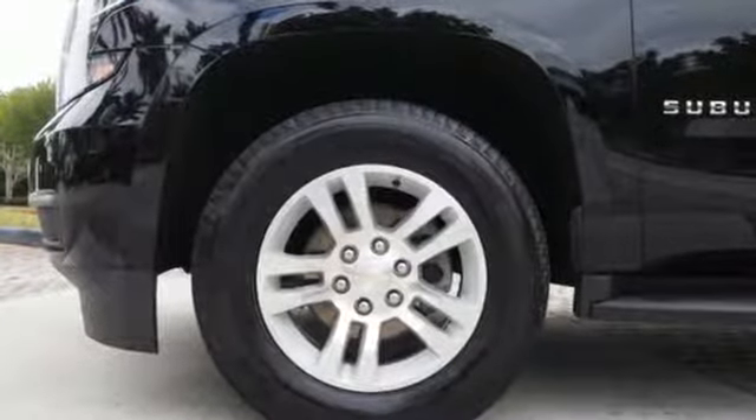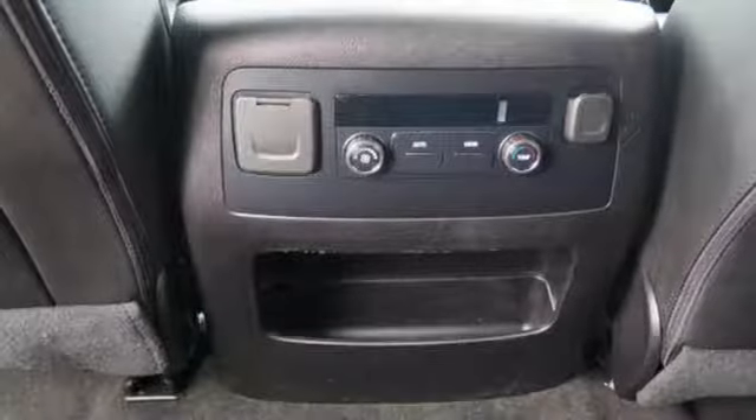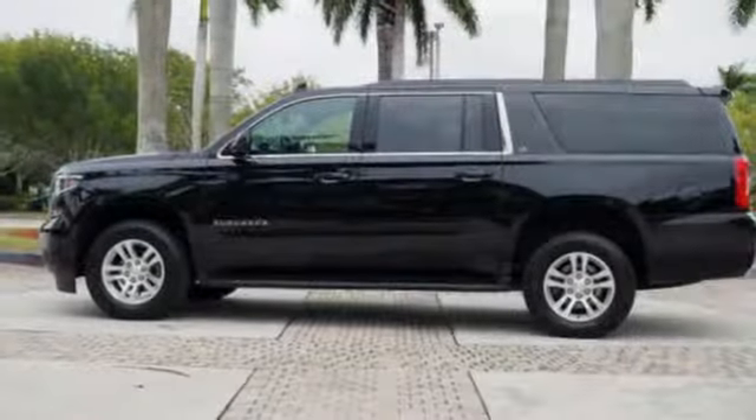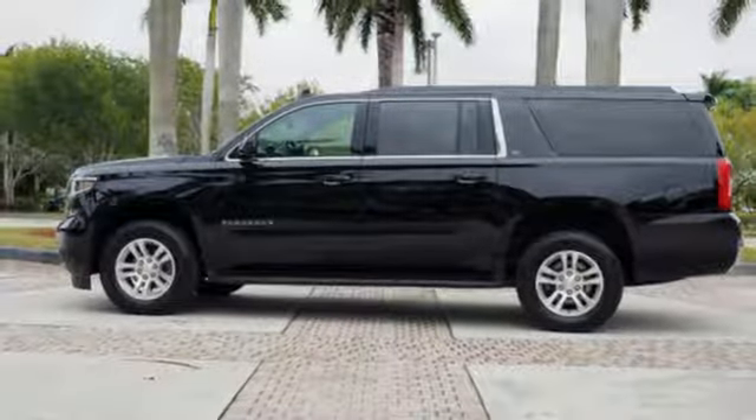It comes with all the amenities you need: automatic transmission, front heated leather bucket seats, streaming audio, rear parking sensors.